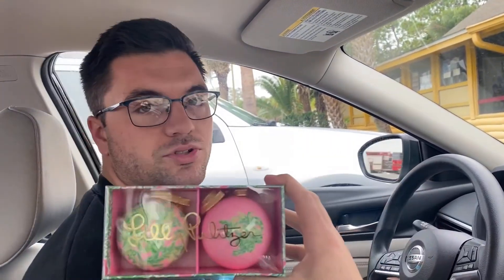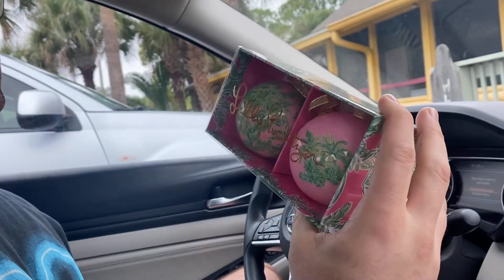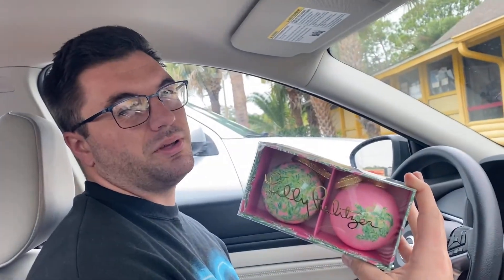What'd you get? I got two Christmas ornaments — Limoges, or 'pull it sir' — you can correct me in the comments. I bought these for $2.50 and I'm guessing they'll sell for probably $15 or $16. We haven't looked them up yet.